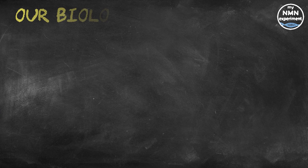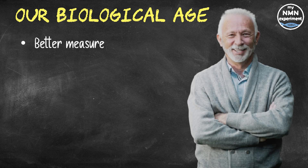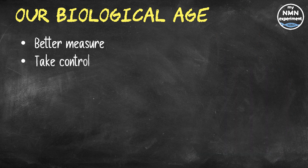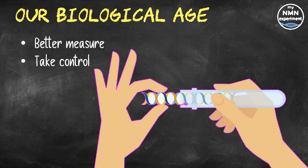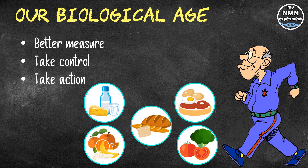Let's discuss why we should check our biological or epigenetic age. Our epigenetic age is a much better measure of our health, well-being, health span and lifespan than our chronological age. Knowing our epigenetic or biological age allows us to move our healthcare needs from being reactive to being proactive. We can become citizen scientists and take responsibility for our own longevity by measuring our health objectively at the molecular level. Once we know our epigenetic age, we can take the necessary measures to adjust it if necessary.